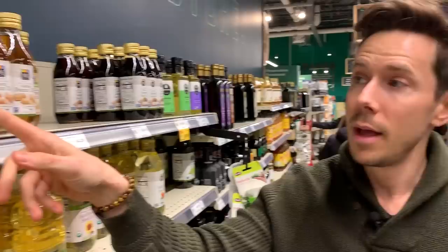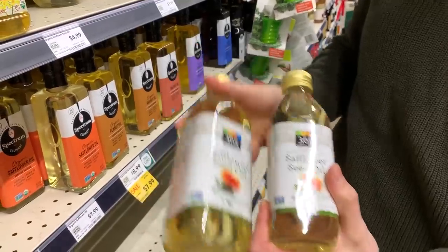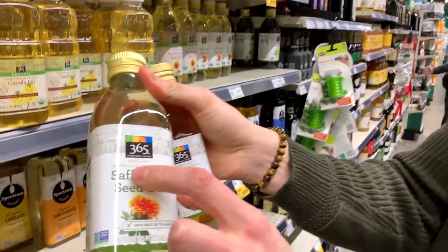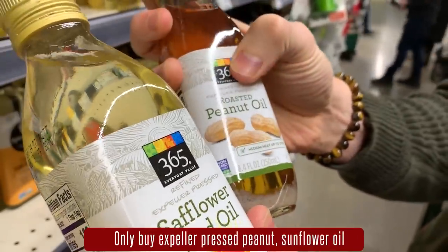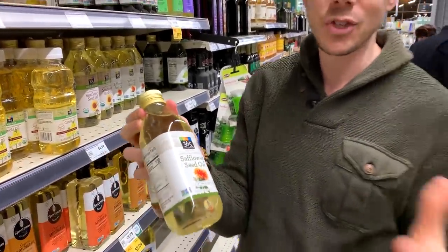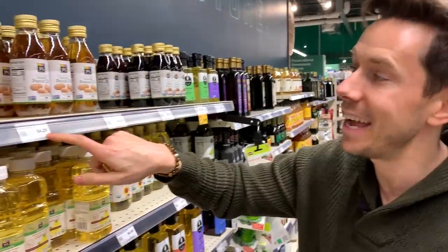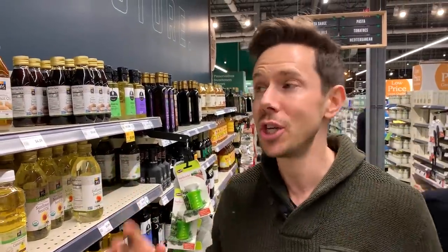Following up on the Costco oils video — we had a lot of questions because we didn't talk about peanut oil, sunflower, and safflower oil. Everyone's saying they deep fry in these oils. The answer is: only if it's expeller-pressed oil. Expeller-pressed means it's one step past extra virgin or cold-pressed — a little bit of pressure to extract the oil from the nut or veggie, and it's totally fine. If it doesn't say expeller-pressed, it's just as toxic as canola or veggie oil — highly refined, using a chemical solvent to extract the oil. So only buy expeller-pressed peanut oil, sunflower, and safflower — not the regular one.